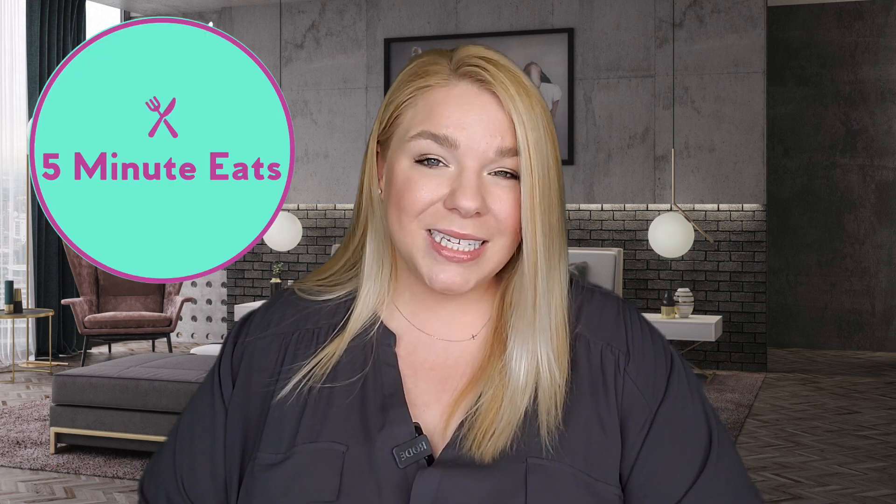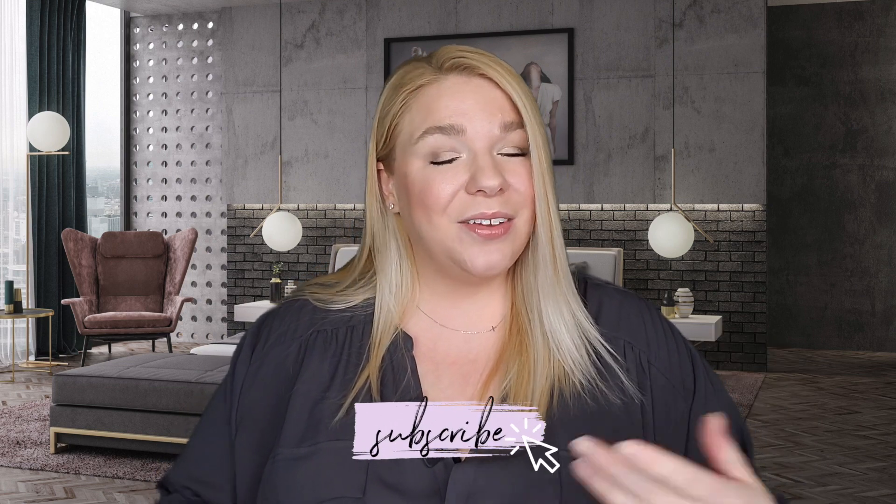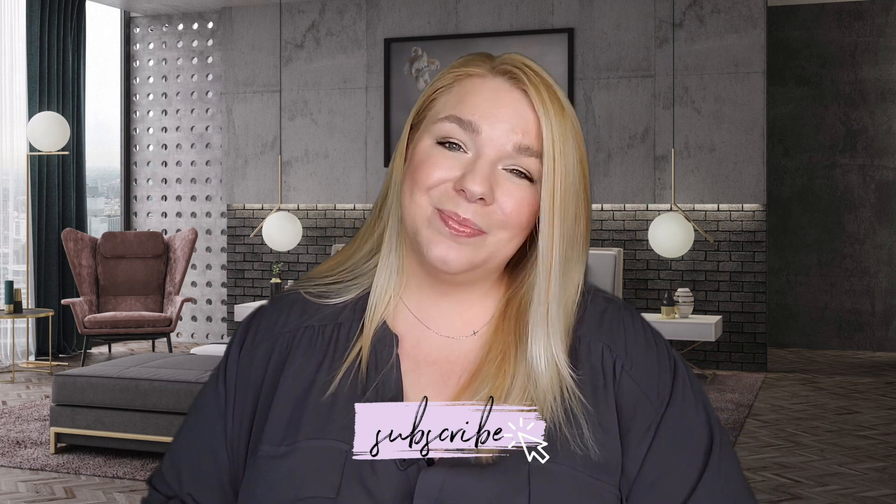If you guys buy groceries, definitely check out our other channel, Five Minute Eats — I'll link it in the description box. We review everyday grocery items and tell you thumbs up or thumbs down — would we repurchase them? If you liked this video, give it a like before you go, drop a comment down below, and if you are new here, hit that subscribe button. Bye!